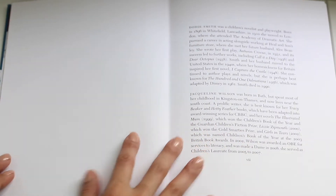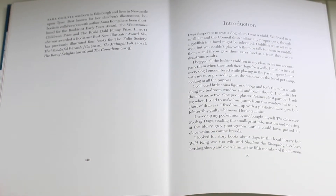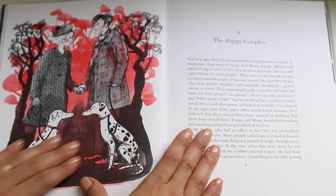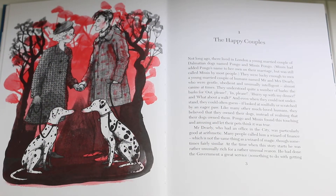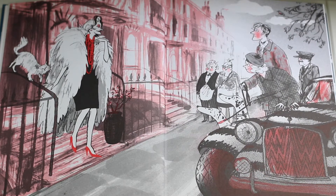The 101 Dalmatians was adapted by Disney in 1961. I only know this story because I watched the movie many, many years ago, so I look forward to reading it — I'm not sure I remember much about it. Maybe I just remember the thing with Cruella de Vil.